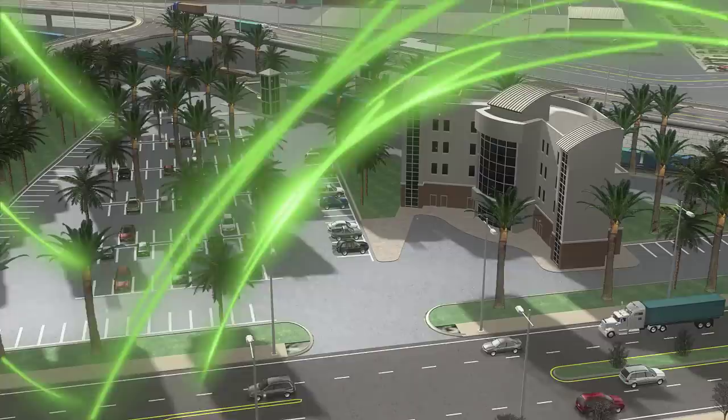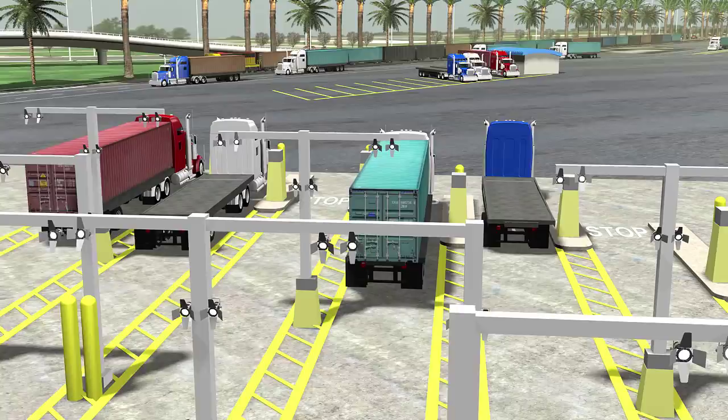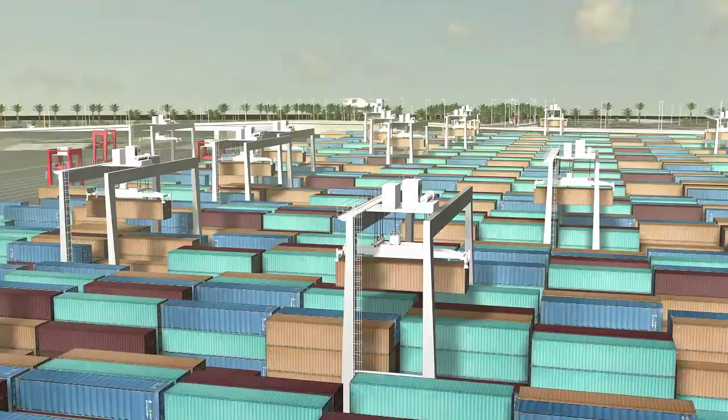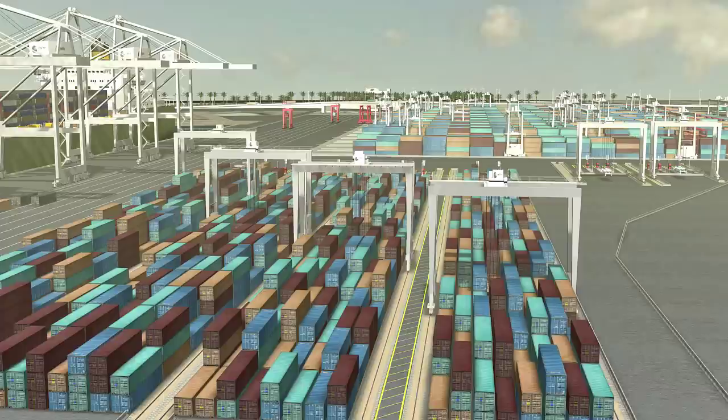Trucks arriving at the new main gate are given an assignment at the terminal by the terminal operating system. This system signals the automation process to begin. Combining automation with power for ships at port, lower air emissions through improved terminal operations, and an ability to handle cargo and improve safety, the Port is a global innovator, using advanced technology to keep the Port competitive by improving efficiency and expanding the range of services available to its customers.